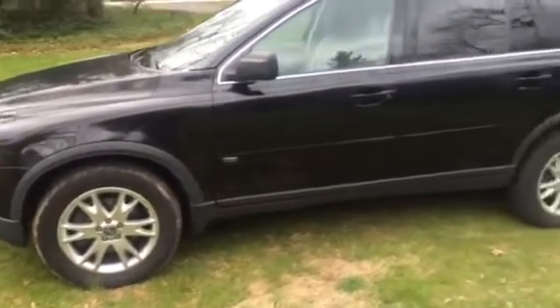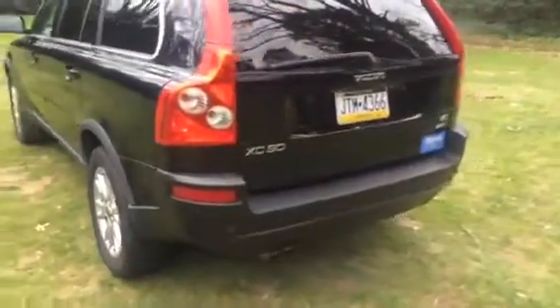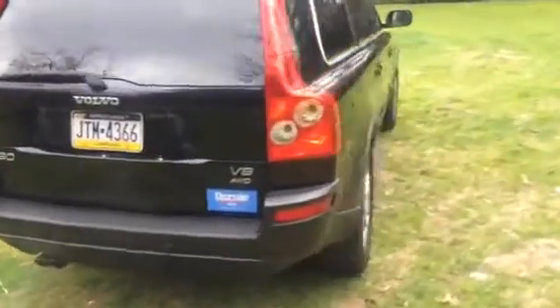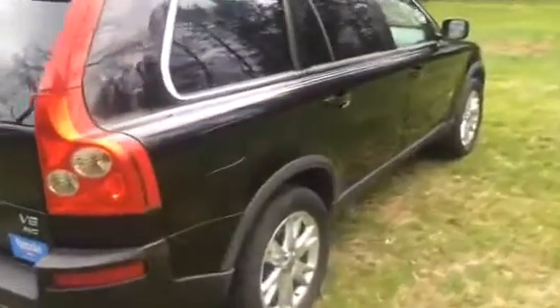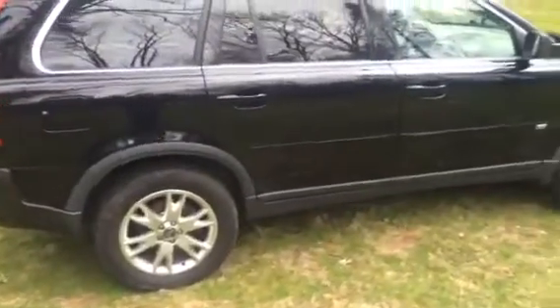This is our 2005 Volvo XC90. It has the V8 engine and automatic transmission. It has a hundred and one thousand miles on it right now, but we drive it every day, so you're talking probably a hundred and two, hundred and three thousand by the time it's sold.